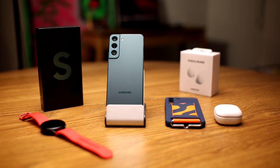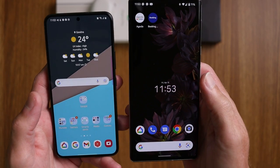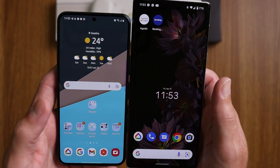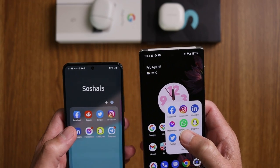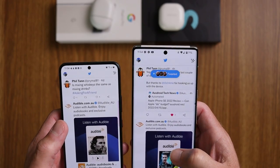Let's get the obvious things out of the way — size. We have 210 grams versus 189 grams, that's a bit of a difference. We have 6.7 inches versus 6.1 inches, so they're definitely made for a certain type of user in terms of size.